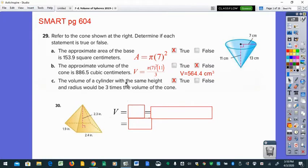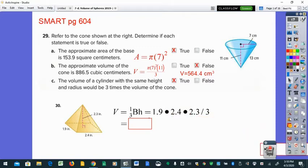For the pyramid, notice a similarity: find the area of the base, but this time the base is not a circle — it's a rectangle. Multiply it by the height, then divide by three, just like the cone. The formula is base area times height divided by three. Here we take 1.9 times 2.4 for the base area, multiply by the height of 2.3 — if you stopped there you'd have a rectangular prism — then divide by three to get about 3.5 cubic inches.